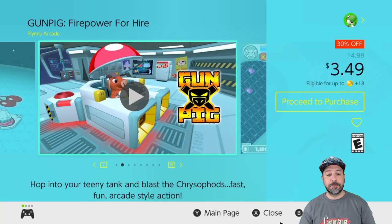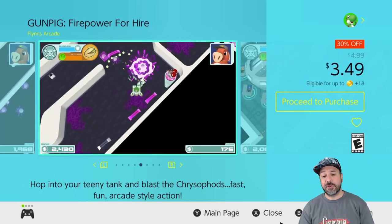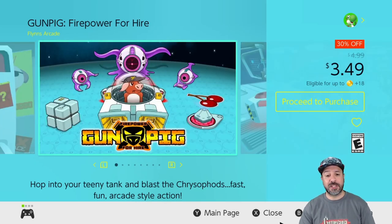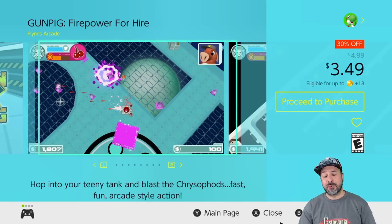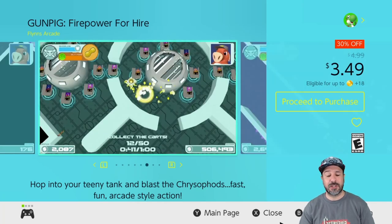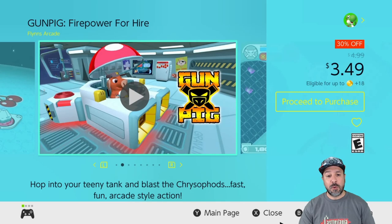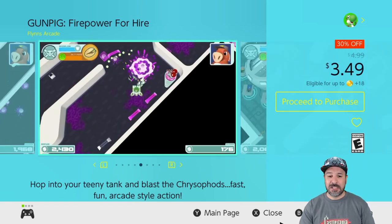Next is Gunpig Firepower for Hire, currently 30% off at $3.49. This is a twin stick shooter I fully reviewed on the channel and quite liked for its beautiful visuals and really solid controls. My one major issue was the arcade-style setup where you can do a full run through the game in under half an hour. So if you finish a game once and move on, this isn't for you — but if you're into beating your high score and pushing through runs faster each time, this is a game I'd seriously look into.